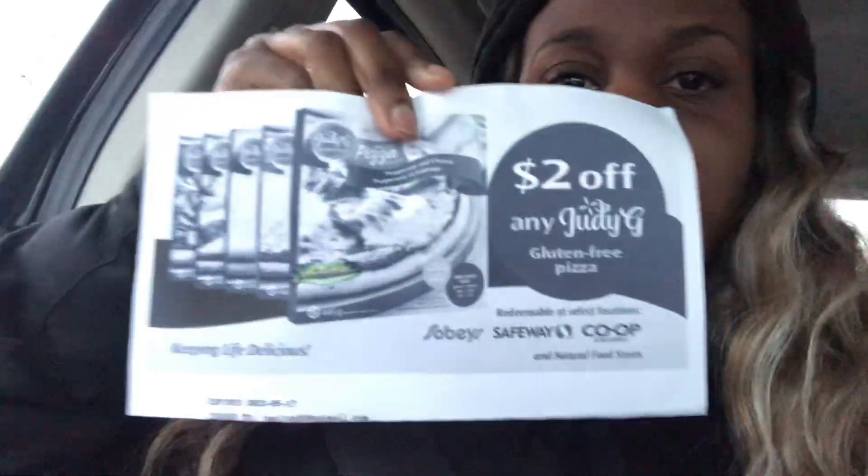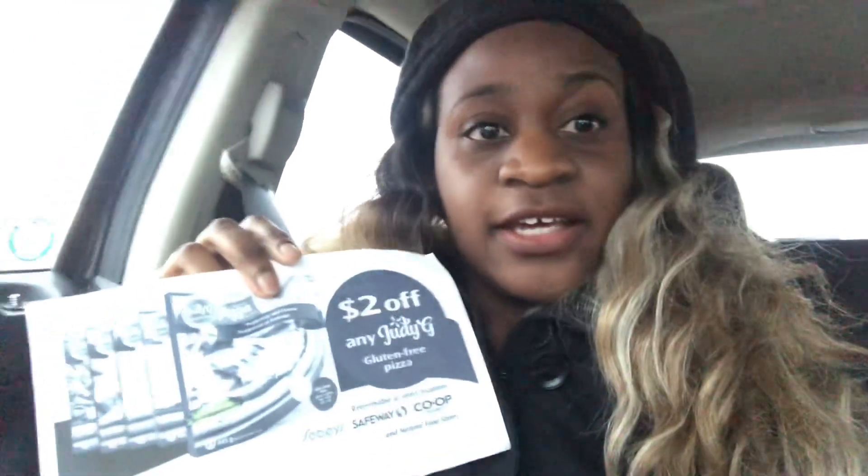The tofu is expiring tomorrow, so I'm definitely going to make some tofu scramble. Right now we're heading to Sobeys. I've got this coupon for Judy G's pizza — gluten-free pizza. I used a field agent app to sample it and review my thoughts on it. I searched online but it wasn't coming up on the Voila Sobeys website, so we're taking a shot in the dark to see if Judy G's exists in our Ontario Sobeys.